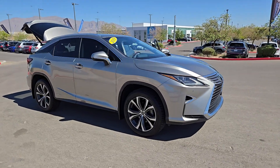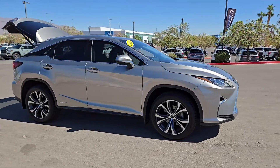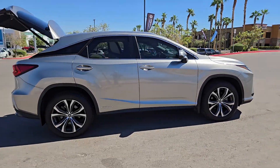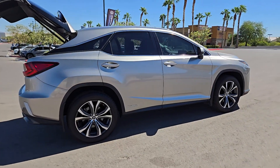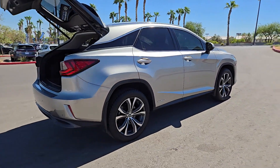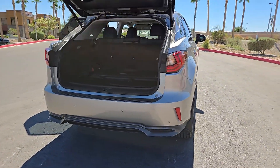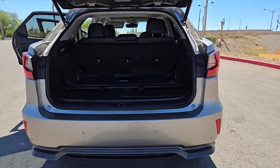Look no further than the 2019 Lexus RX. With less than 100,000 miles on the odometer, this vehicle stands out from the rest. Here's a refined and capable Lexus RX, the premium SUV with available third-row seating, a serene cabin, and silky smooth ride.